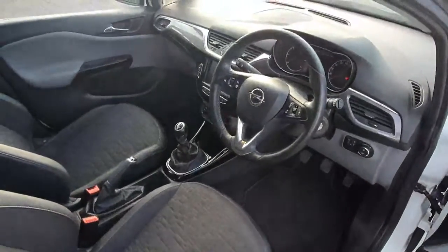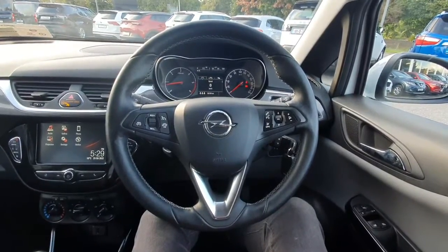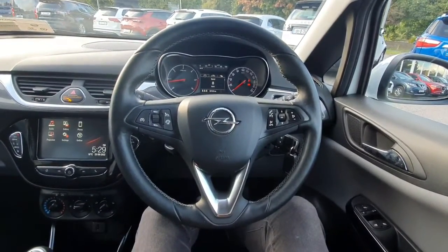Now we'll take a quick seat inside and take a look. On the inside we have a very nice black leather wrapped multifunction steering wheel with controls for our voice command and also our motorway limiter.